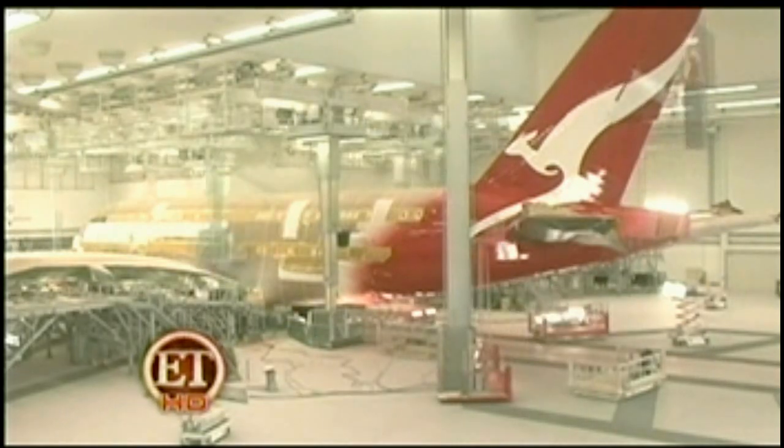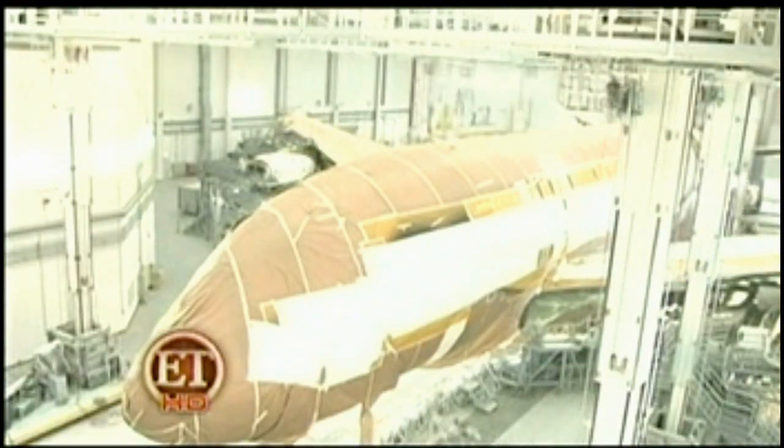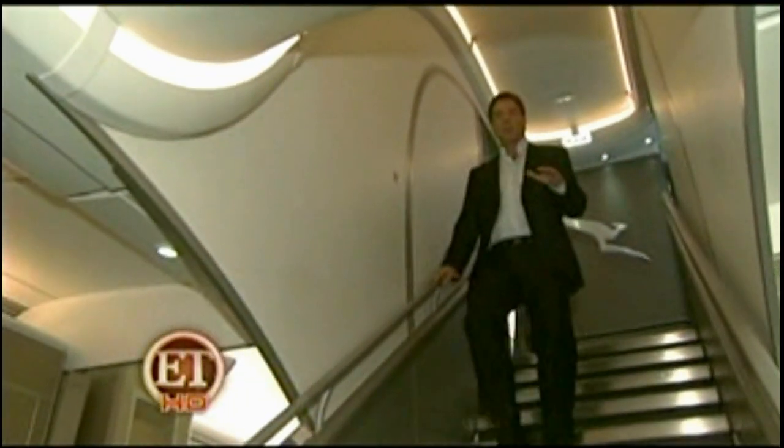This spectacular time-lapse photography shows the jumbo jet getting painted and polished. It carries a maximum of 853 passengers. Now, coming off the upper deck to the lower deck — down here is where the first class suites are. There are 14 first class suites.